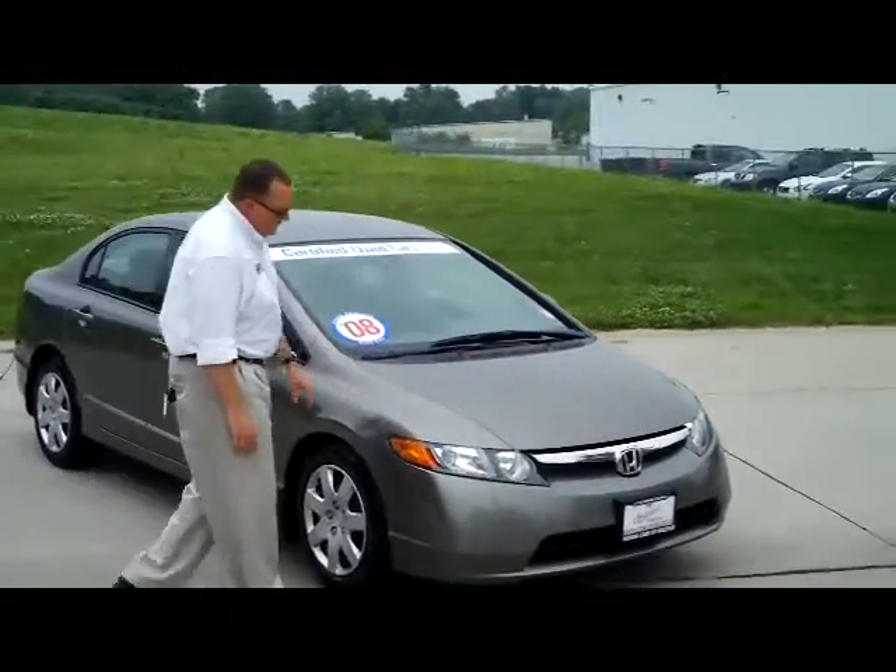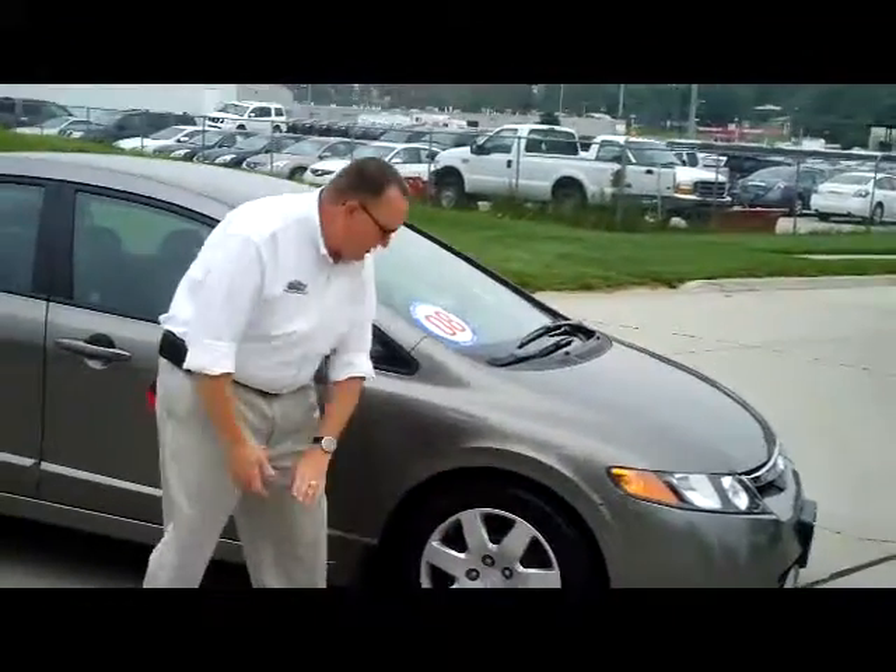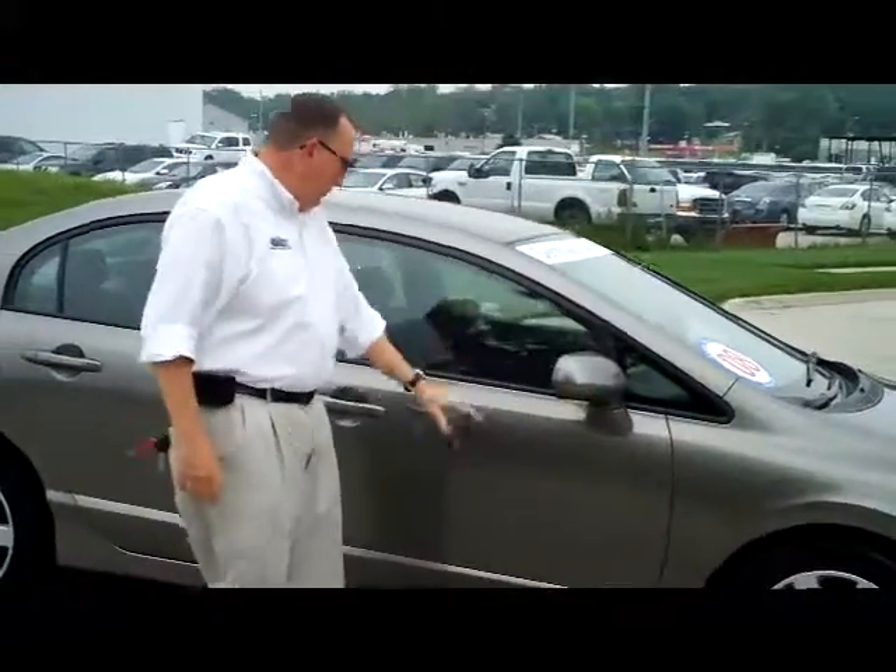It does have the 5 mile an hour bumpers on the front and the back, wraparound headlights, 16 inch steel wheels, lots of tread on the tire, breakaway mirror, and reinforced steel door beams.